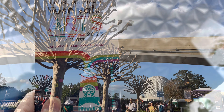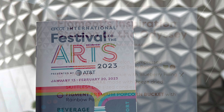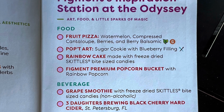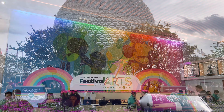When you first enter Epcot, pick up a map and also a festival passport. This little book is full of great information that will guide you to the different art experiences and give you the menus in all of the countries. Be sure to bring a pen so you can check off the items you try.